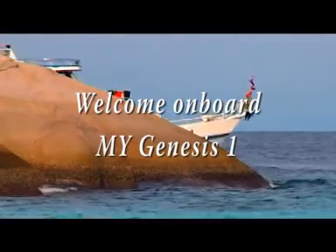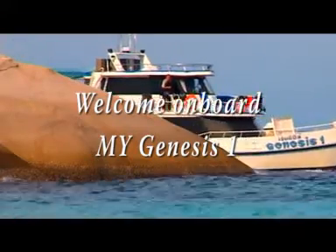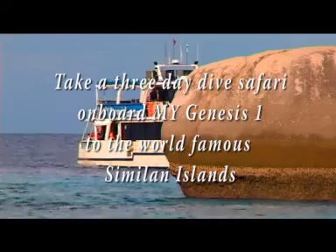9 tropical islands, white sandy beaches, intact reefs and crystal clear warm water. These are the Similan Islands.